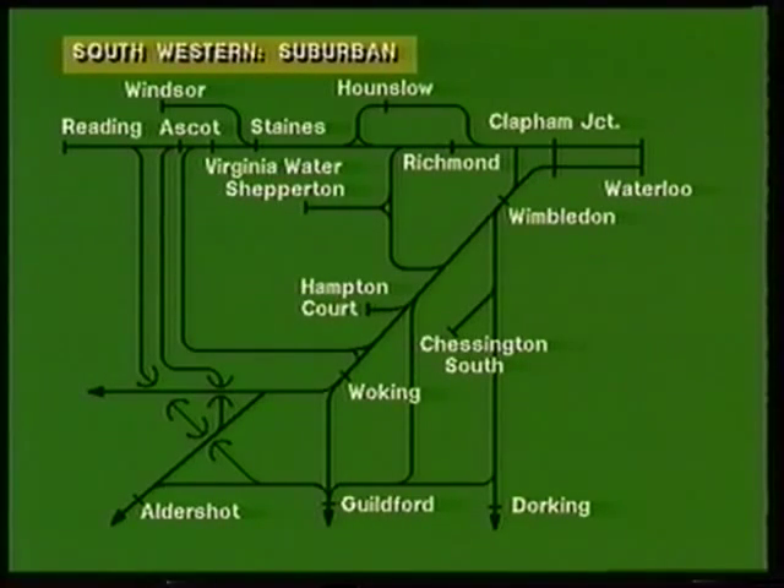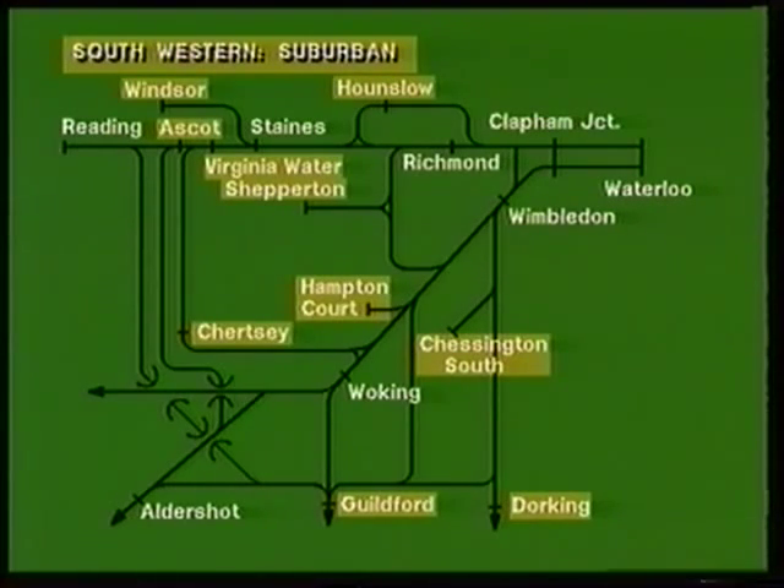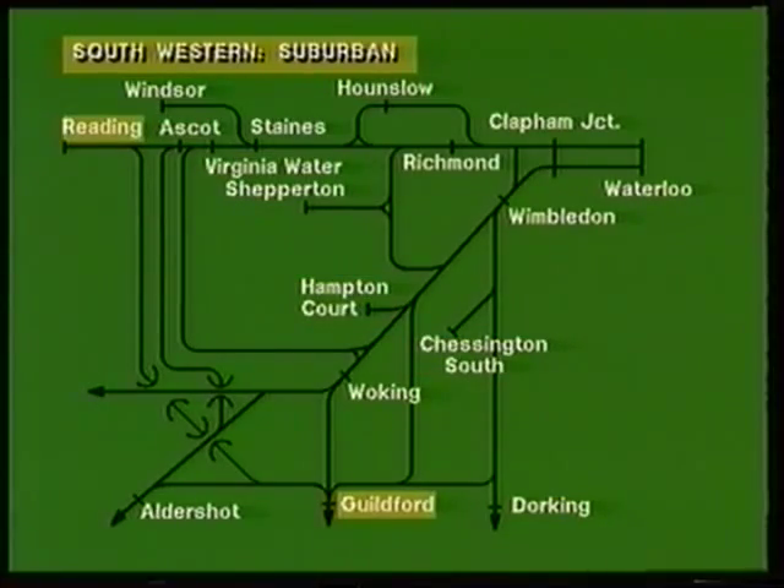The South Western suburban network serves west and south-west London, with lines to Hounslow, Windsor, Virginia Water, Chertsey, Ascot, Guildford, Shepperton, Hampton Court, Chessington, and Dorking. Finally, an east-west secondary line connects Reading and Guildford.